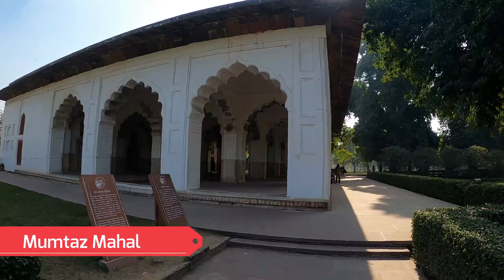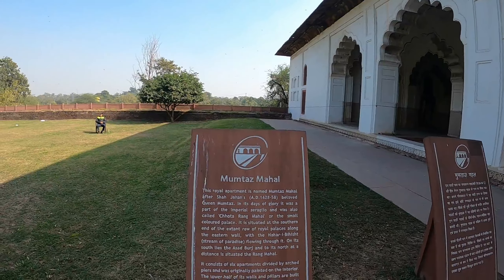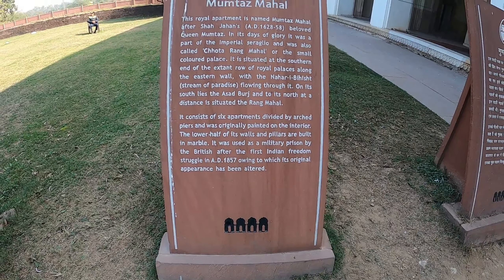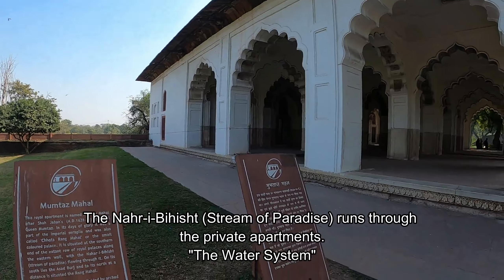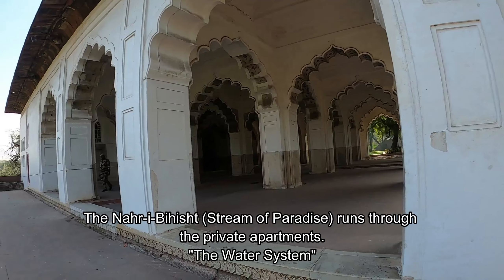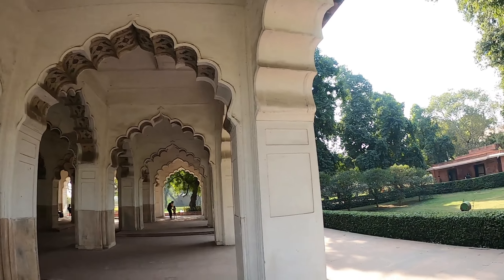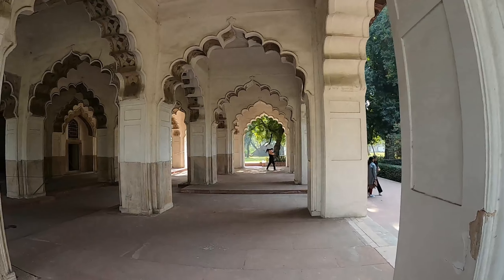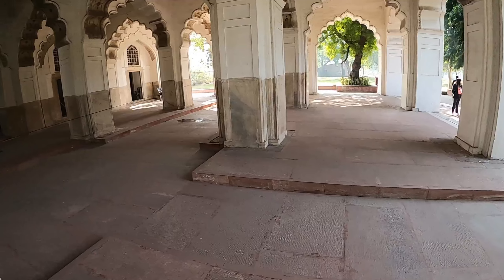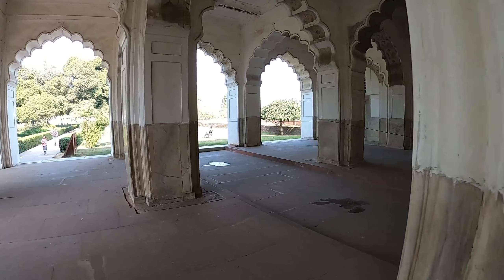This is Mumtaz Mahal - the private chambers of the beloved queen of the emperor, called Mumtaz. Queen Mumtaz. You can stop and read about the royal palaces. This was especially for the beloved queen of the emperor. And everywhere inside you'll see the water features - how open, how tall the ceilings. This must be the water feature - probably gone now - but it was to keep the apartment cool. How beautiful this apartment must have been at one point.